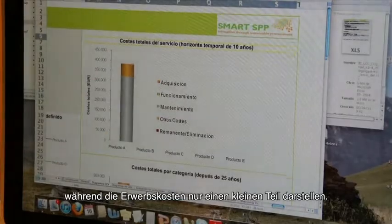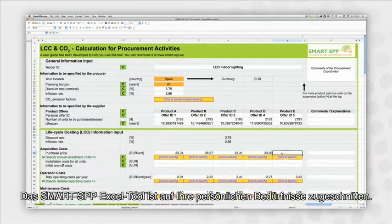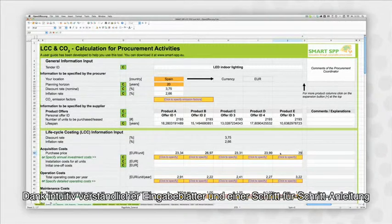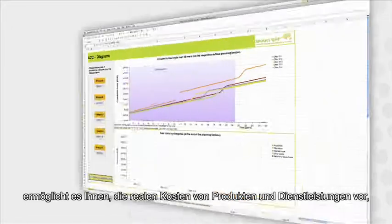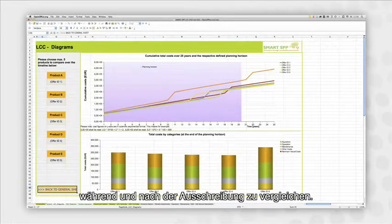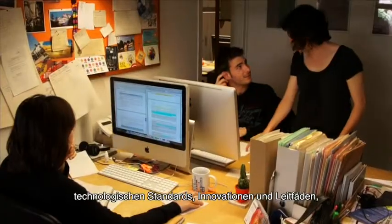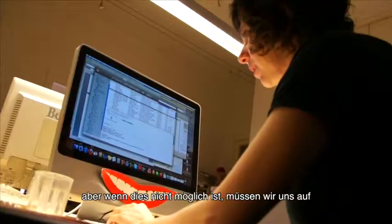The Smart SPP Excel tool is tailored to your needs with intuitive input sheets and a step-by-step user guide. It enables you to compare the real costs of products and services before, during, and after tendering. The recommendation would be to follow already existing approaches, standards, and protocols, but if that's not possible, we have to rely on the supplier's declaration or warranties.